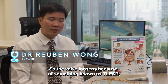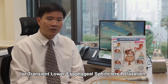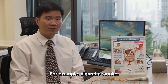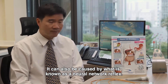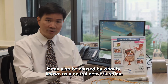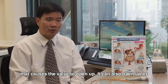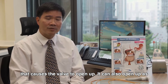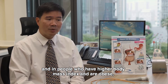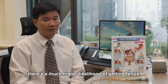The valve loosens because of something known as a TLESR, or Transient Lower Esophageal Sphincter Relaxation. This can be caused by a variety of factors — for example, cigarette smoke. It can also be caused by what is known as a neural network reflex: if your stomach is too full, that sets up a signal that causes the valve to open up. It can also open up as a result of medication, alcohol, and in people who have a higher body mass index and are obese, there's a much higher likelihood of getting reflux.